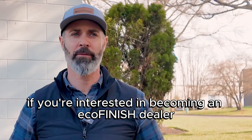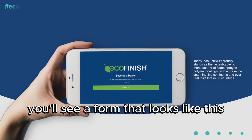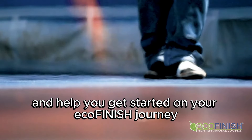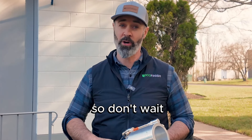If you're interested in becoming an Ecofinish dealer, don't wait. Click the button on the screen and you'll see a form that looks like this. Submit the form with all your information and one of our representatives will reach out and help you get started on your Ecofinish journey. Your competition is seeing this ad too, so don't wait.